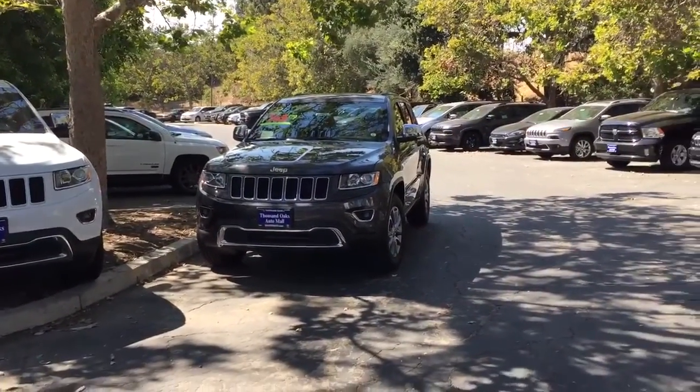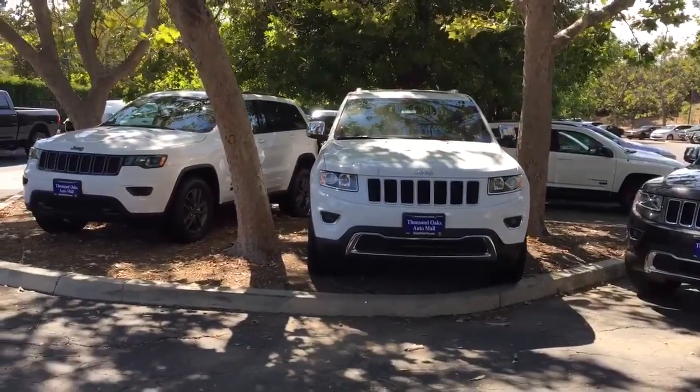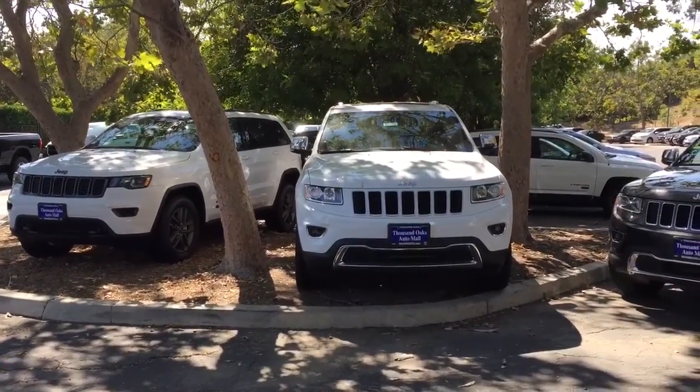This has been a brief overview of the three engine options that are offered on each one of the Jeep Grand Cherokees for 2016.